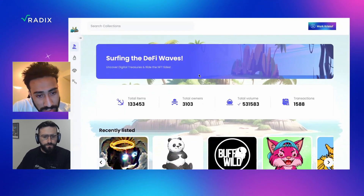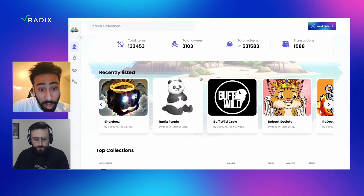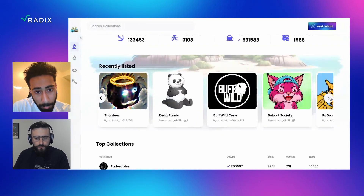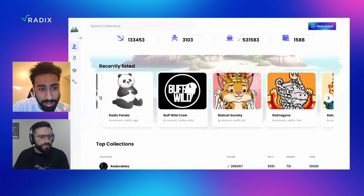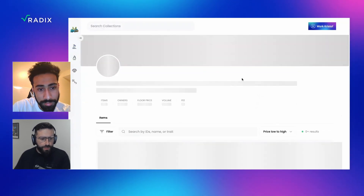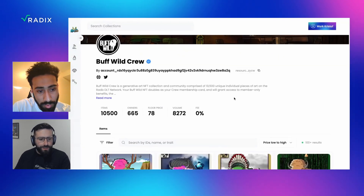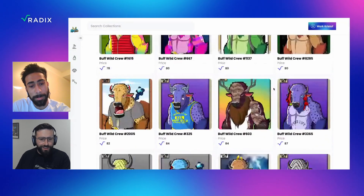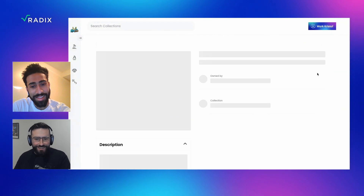As you can see, we've got quite a few collections — I think about 40 plus. You can go ahead and explore whichever you want and maybe get yourself an NFT. Let me do that. I think I'm going to go for a Buff Wild Crew. Let me see what they got here. That one looks easy on the eyes. I think I'm going to go for this one.